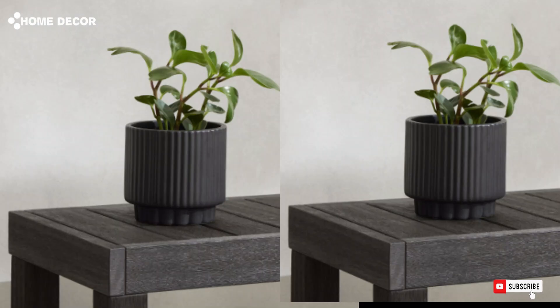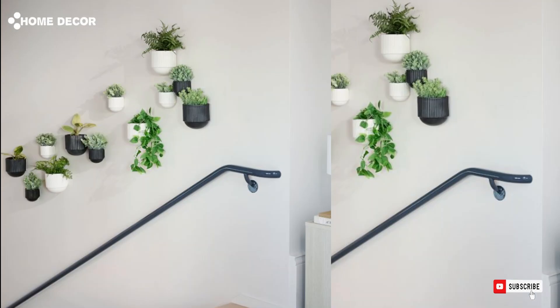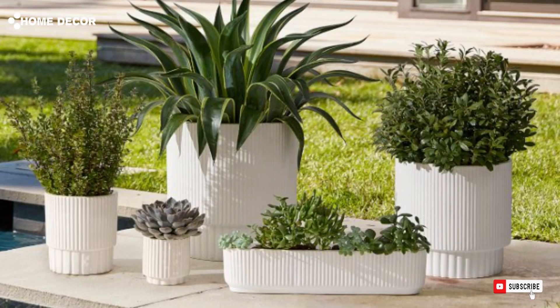4. Fluted Ceramic Indoor Outdoor Planters. The Fluted Ceramic Indoor Outdoor Planters feature a textured, elegant design that enhances both indoor and outdoor spaces. These durable planters are perfect for showcasing your favorite plants with a modern, stylish flair.